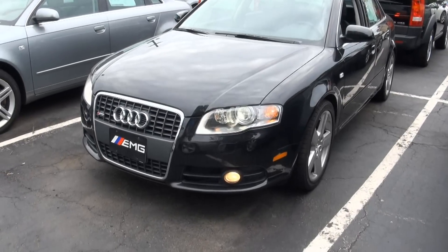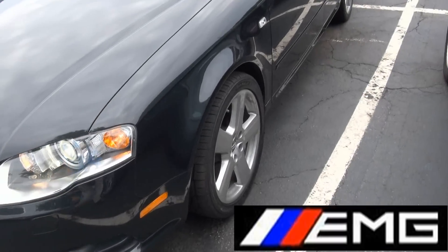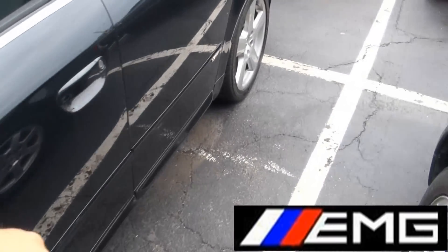Welcome to EMG Auto Sales. Once again, a really hot 2008 Audi A4 S Line edition. Love these wheels — I have them on my Audi.